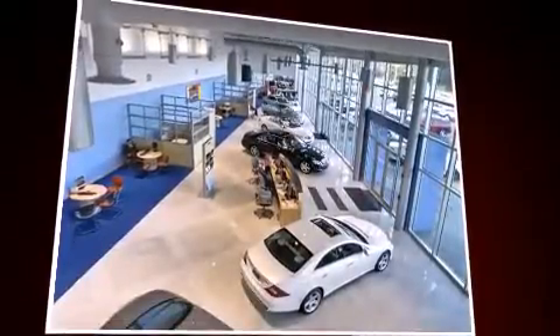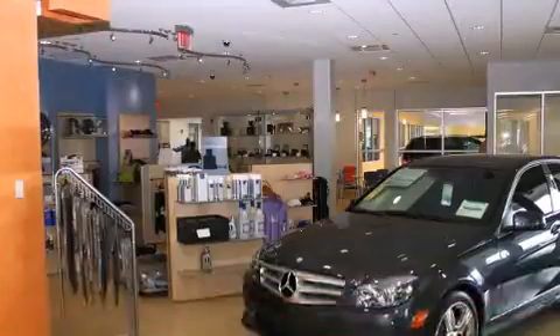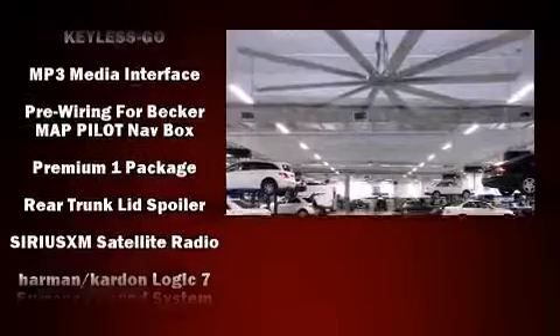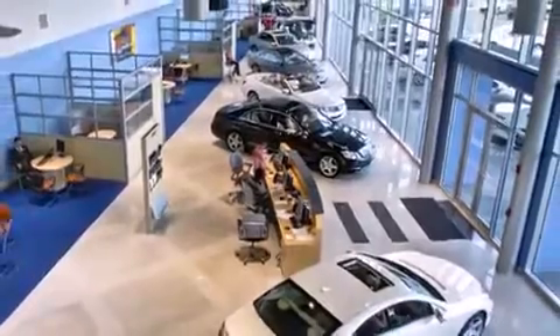Passenger security is always assured thanks to various safety features, such as dual front impact airbags with occupant sensing airbag, head curtain airbags, an emergency communication system, and four-wheel disc brakes with ABS. This car was designed with safety in mind, allowing you to drive with even greater assurance.